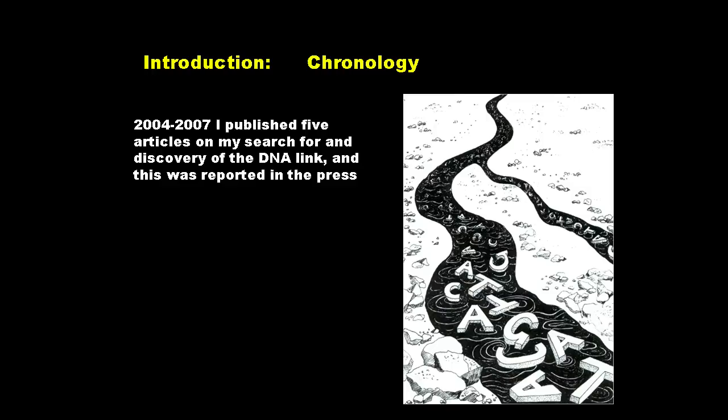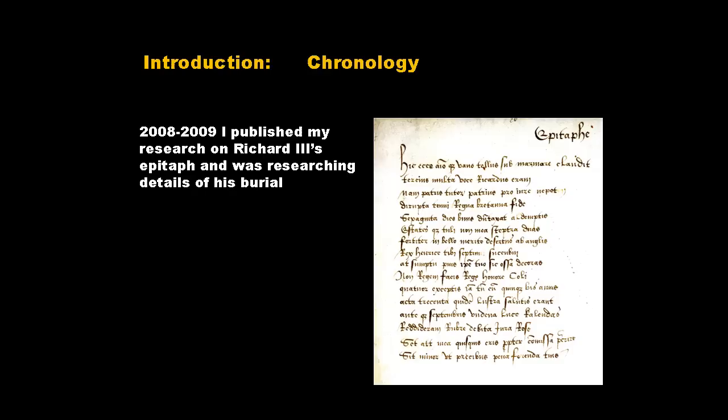Between 2004 and 2007, I published five articles on my search for and discovery of the DNA link, and this discovery also got some reporting in the British press. Between 2008 and 2009, I was working on Richard III's epitaph and Richard III's tomb — the tomb created for him in 1494-5 by Henry VII — which was also important in terms of the evidence I produced.